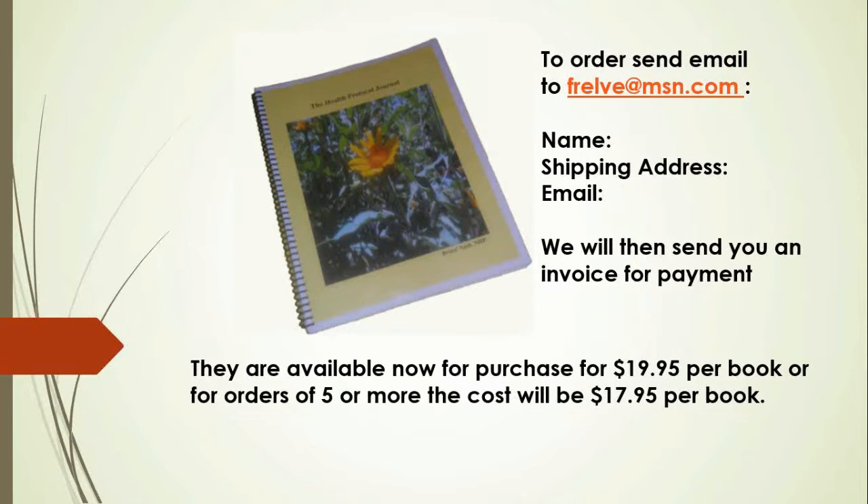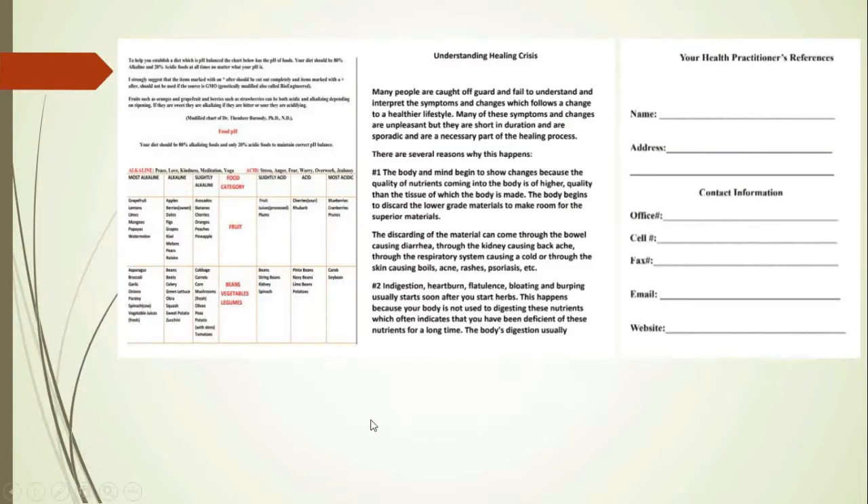That's really nice because this book would normally go for much more than this. It's in color, and it covers three months' worth of information. Tell me what's included in this, Renee.